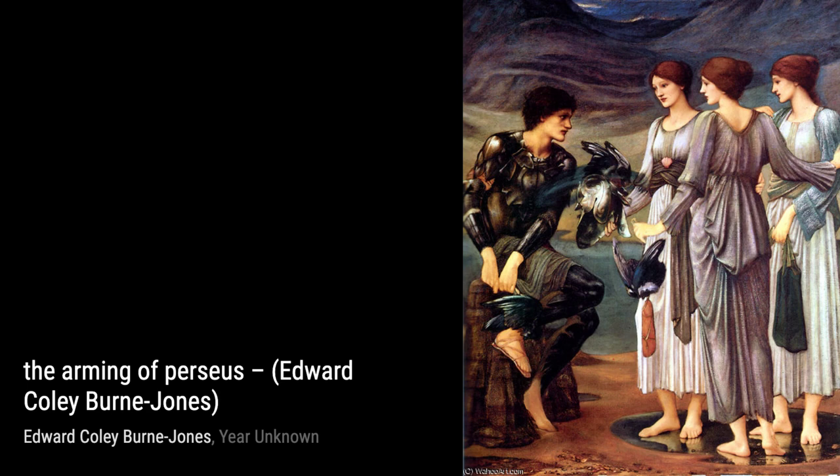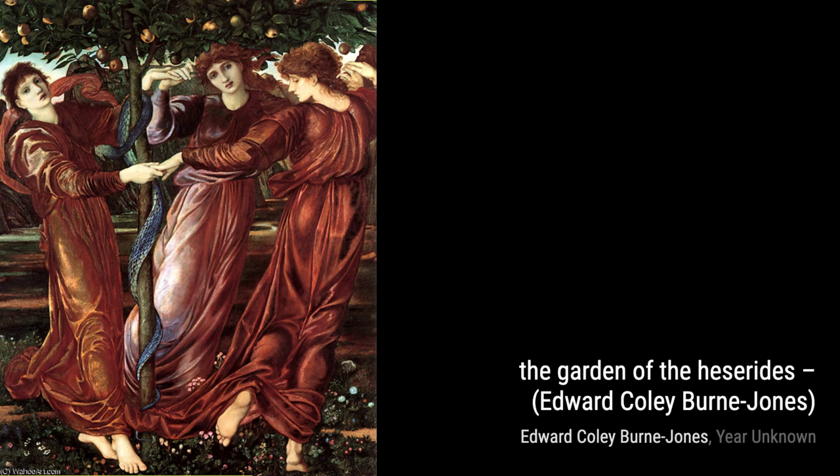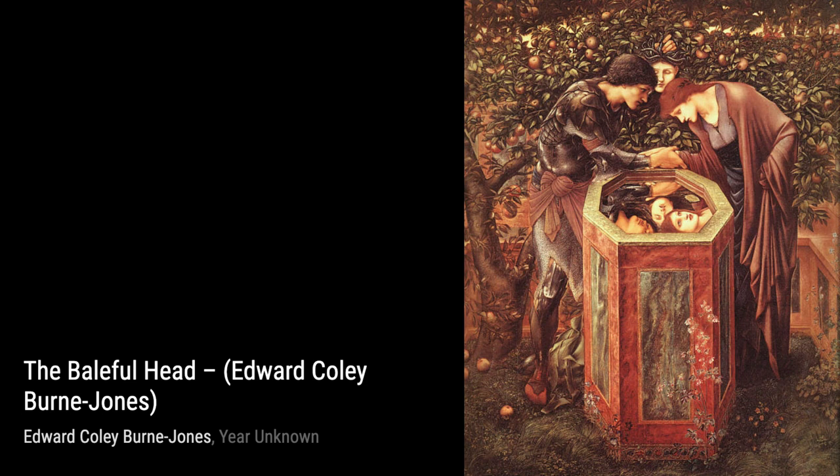Finally, we have Fair Rosamond and Queen Eleanor. This painting tells the story of a forbidden love triangle. The artist's attention to detail and the emotional depth portrayed through the characters make this artwork truly captivating.